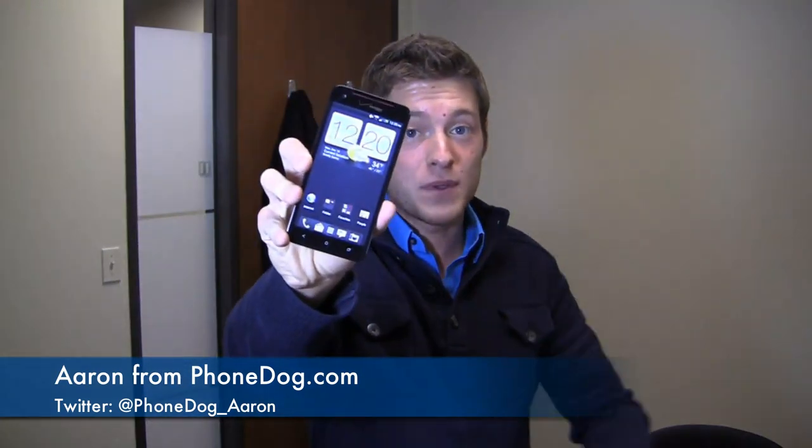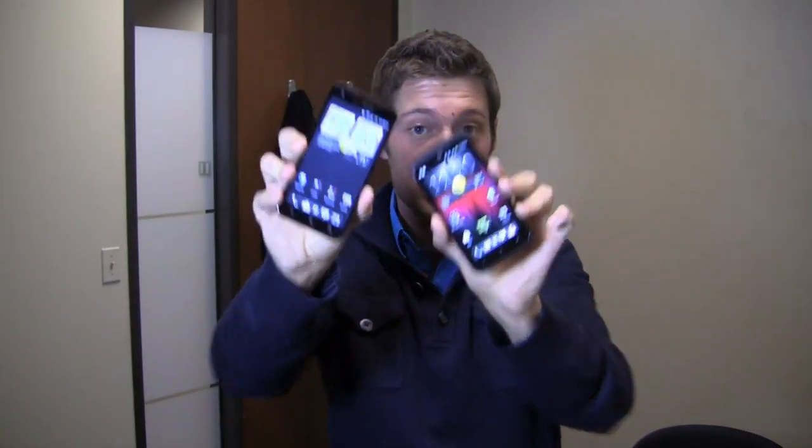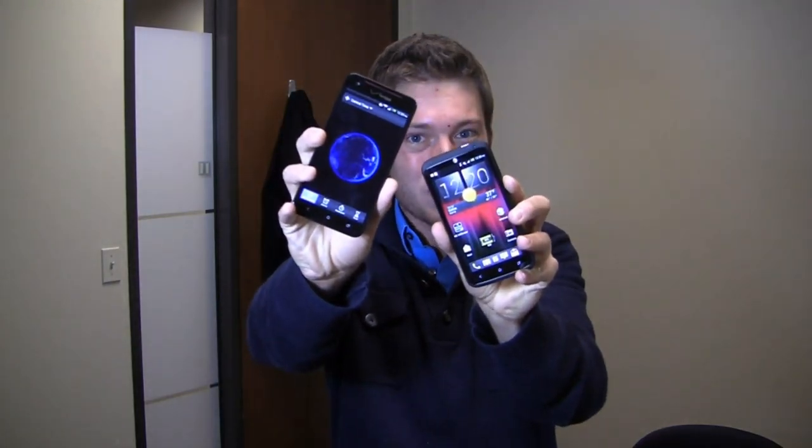I'm Aaron from PhoneDog.com and this is part 2 of a dogfight battle between the Droid DNA and the HTC One X Plus. Special thanks to our partners at Best Buy Mobile for giving us devices for use in our One Paw Bandit giveaway game. When you go into Best Buy Mobile, you'll get unbiased advice whether you're shopping for T-Mobile, Sprint, AT&T, or Verizon. The dogfight battle starts right now.